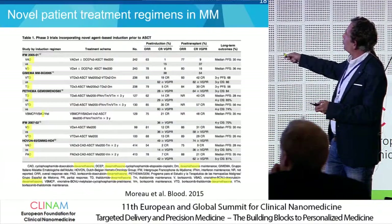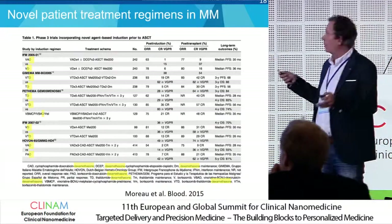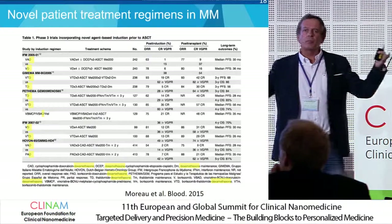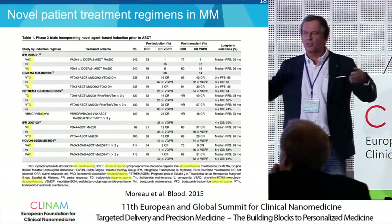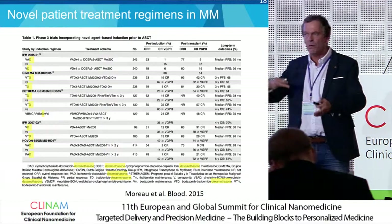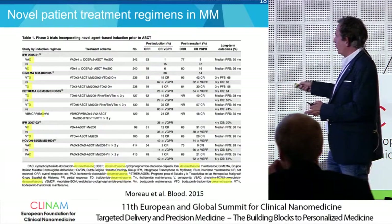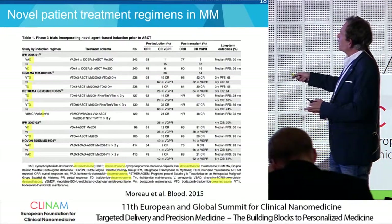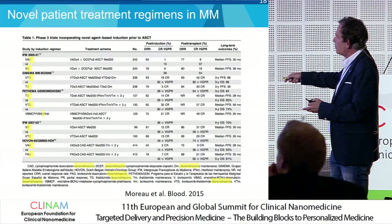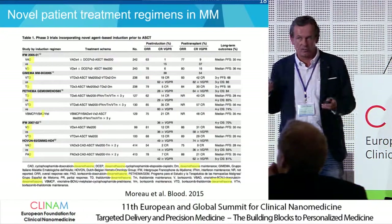With novel patient treatment regimens, patients also get autologous stem cell transplantation. You can now prolong the life of a patient seven or eight years, sometimes more than ten years, and some cures have been observed. But if you look at the combination treatments being used, in most regimens there is the D of dexamethasone — so dexamethasone is very popular.